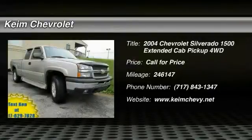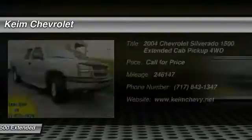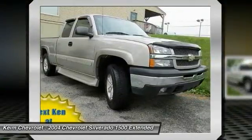2004 Silverado 1500. The Chevy Silverado 1500 has the lowest cost of ownership of any full size pick up.